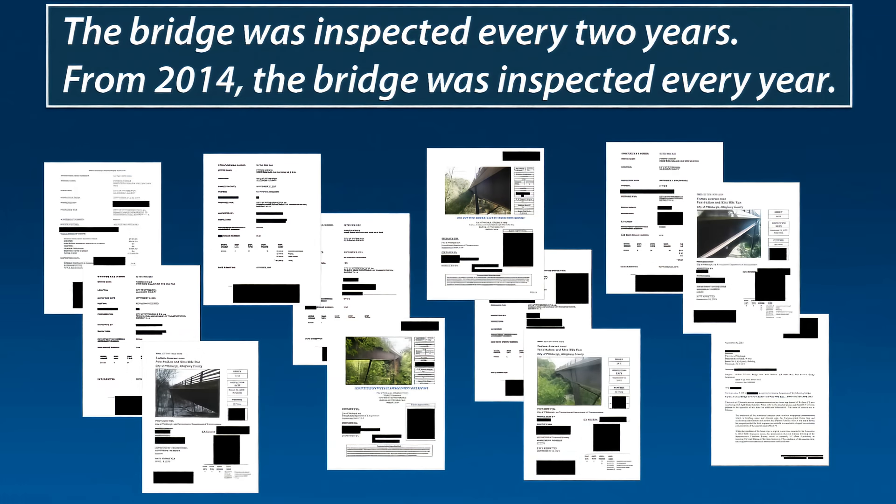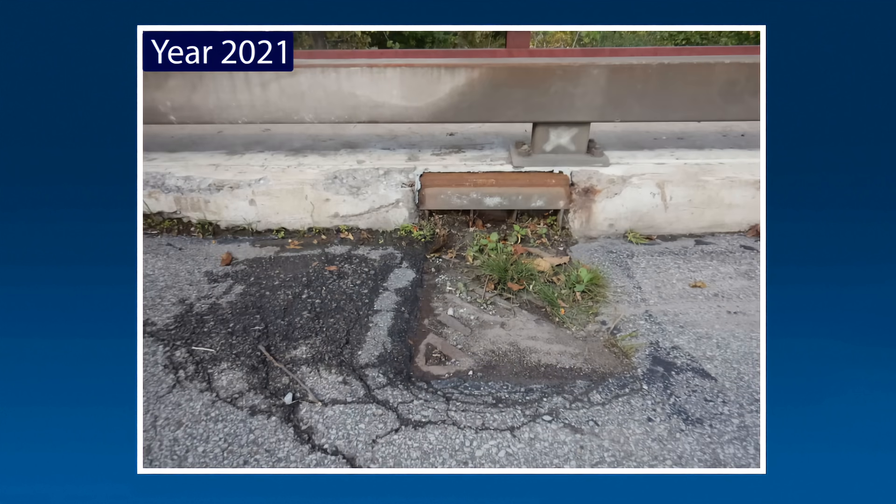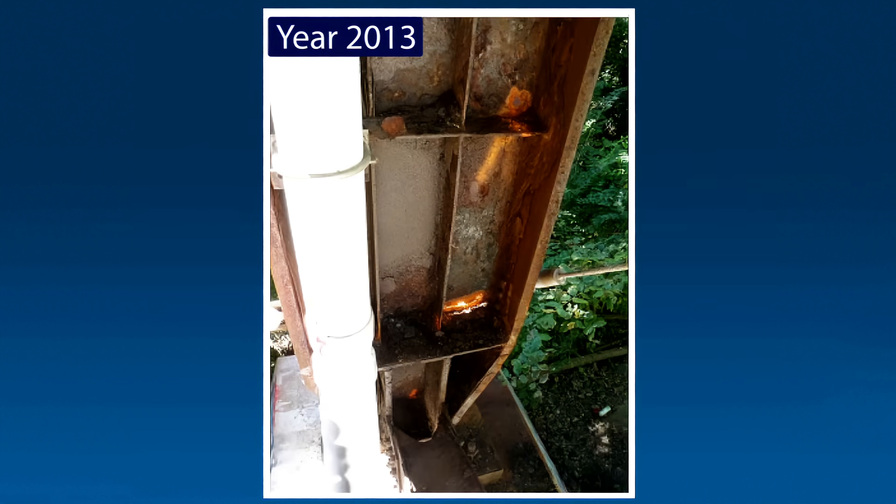The Fern Hollow Bridge was inspected every two years in compliance with the National Bridge Inspection Standards. Starting in 2014, the Pennsylvania Department of Transportation required the bridge be inspected every year due to its condition rating and 26-ton weight restriction, also known as a posted load limit. Inspection reports over the years repeatedly documented clogged drains in areas where leaves or other debris collected, allowing water and road salts to run down the bridge legs and accumulate on the legs near the transverse tie plates.